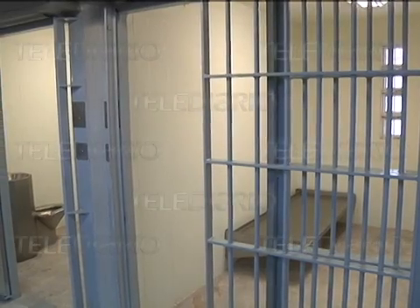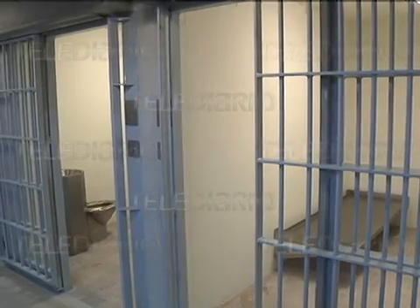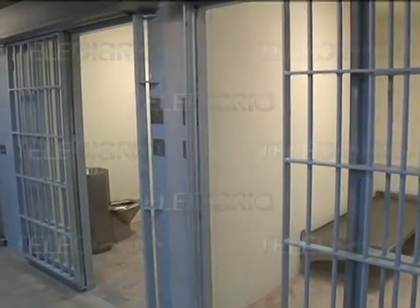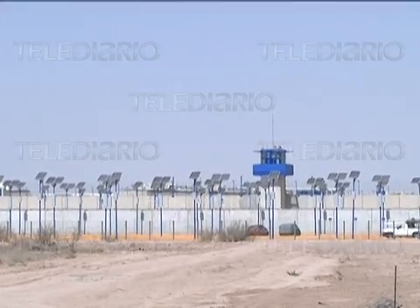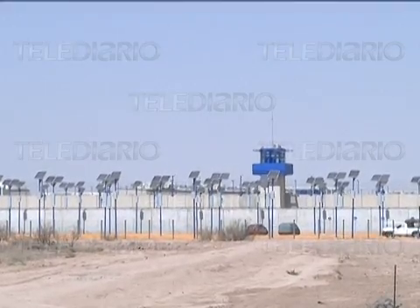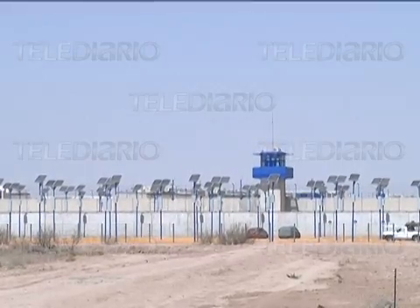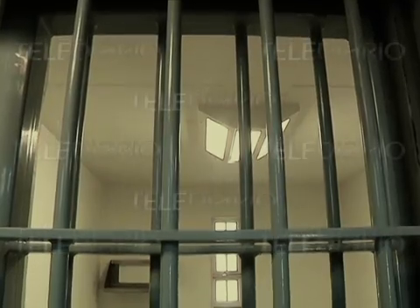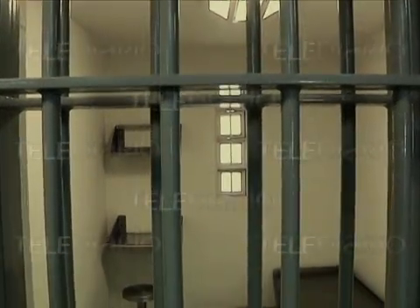Por lo menos cuatro filtros deben pasarse con guardias que tienen estudios mínimos como derecho. En su interior, entre personas predominan las mujeres. Bardas de hasta 6 metros de altura, con otros tres metros de alambrón que sobresalen en los cuatro puntos cardinales. Estar dentro da la apariencia de otro mundo, un mundo de cemento, del que para salir solo será posible enfrentando la justicia.